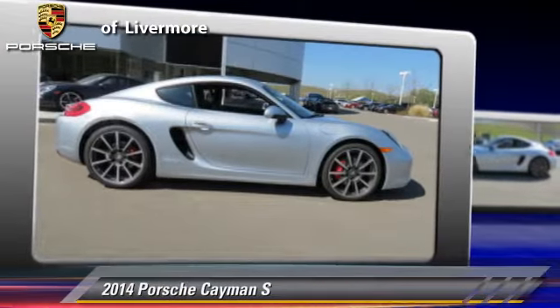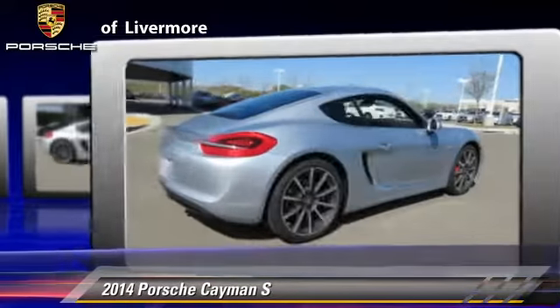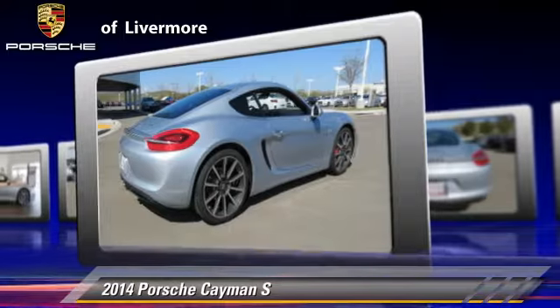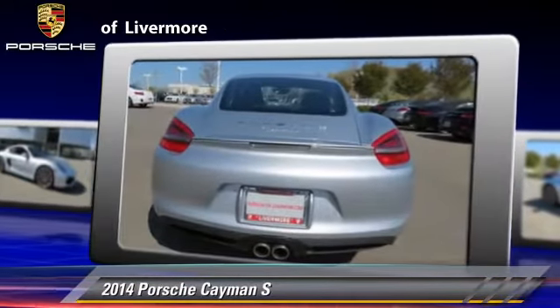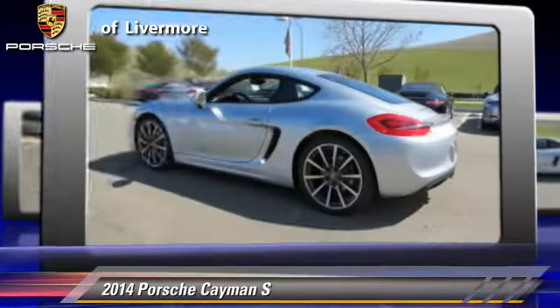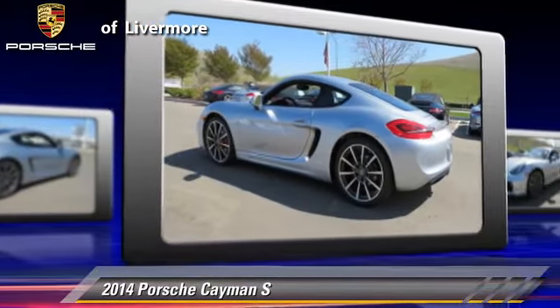The 2014 Porsche Cayman S. Powered by a 3.4-liter six-cylinder engine with a PDK transmission, this vehicle is well equipped. This Porsche features fog lights, dual front airbags, and a CD player.